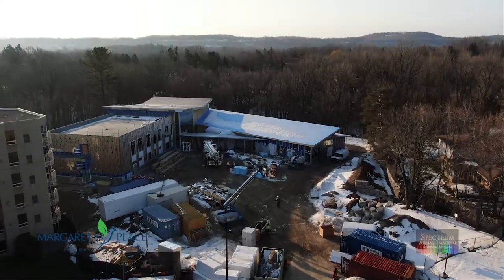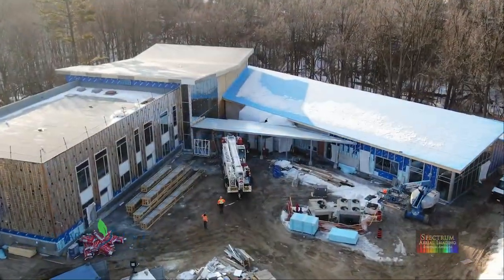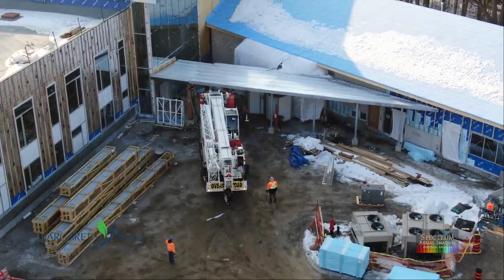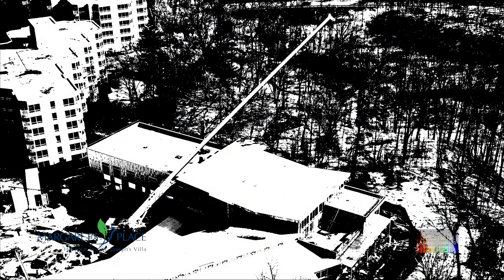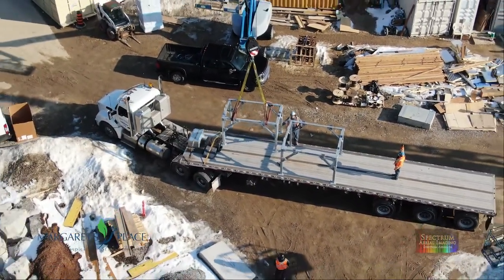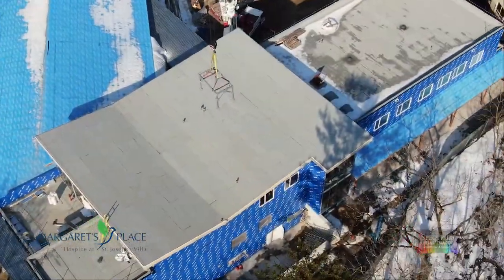Welcome to the Margaret's Place Hospice at Saint Joseph's Villa in Dundas. It is now coming close to being completed. This video is five minutes in length, so please settle in and enjoy a nice pause amidst the action of the day. We are now in the last trimester of the construction phase of Margaret's Place Hospice.